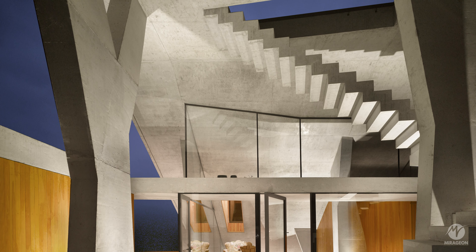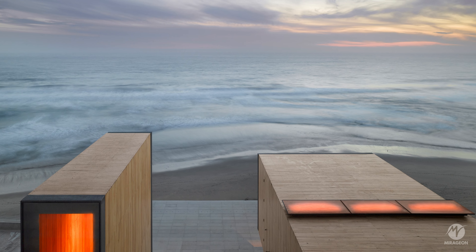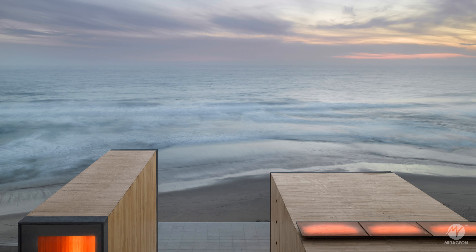Four wooden clad volumes, lighter in appearance, interact with the surface of the roof and the space below it, providing direct access to the roof from the interior. These volumes are located below the inside and above the roof, establishing ambiguous relationships between the private and public areas of the house.